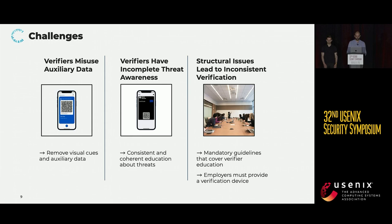We furthermore found that verifiers have an incomplete threat awareness. For the most part, our participants would talk about threats originating from the certificate holder — the person presenting the certificate — but they were not aware of any faults that could be introduced by a faulty verification process. Past research also highlighted that it is not sufficient to only inform users about the correct procedure; they also need to be aware of the purpose of each step in order to perform it properly.